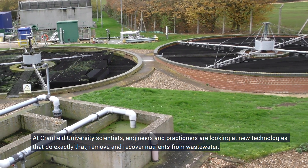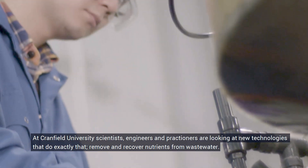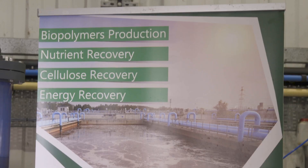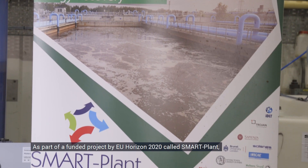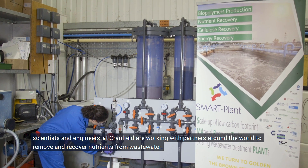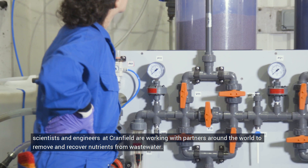At Cranfield University, scientists, engineers and practitioners are looking at new technologies that remove and recover nutrients from wastewater. As part of a funded project by EU Horizon 2020 called Smart Plant, scientists and engineers at Cranfield are working with partners around the world to remove and recover nutrients from wastewater.